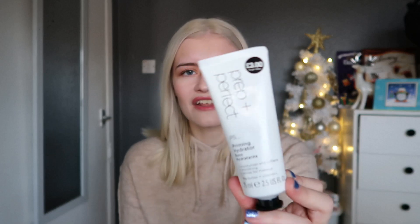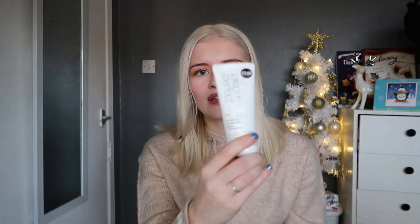The next thing I picked up was this Prep and Perfect Priming Hydrator, which I've never seen before. It was only £3 so I thought I'd give it a go. It's 75ml with shea butter and vitamin C — it moisturizes, softens, soothes, and primes for makeup. The packaging actually looks quite expensive. I'm excited to use this for my dry skin.